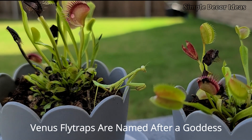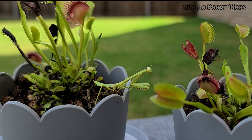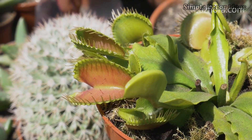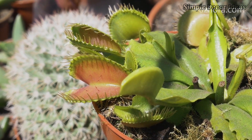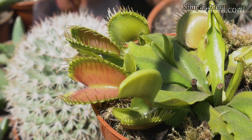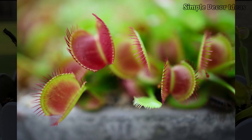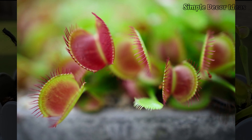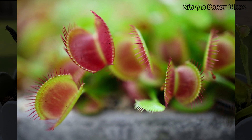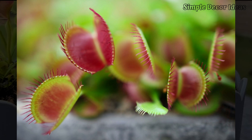1. Venus Flytraps are named after a goddess. These bug-munching plants are named after Venus, the Roman goddess of love and beauty. You might wonder what a bug-eating plant has to do with love, but the Venus Flytrap was named for its beauty and charm, just like the goddess. With its bright green leaves and red open mouths, the plant looks like it's giving a fancy, flashy smile to lure bugs right in. People were so amazed by its looks and clever trapping trick that they named it after the goddess herself. Even though it's fierce to insects, the Venus Flytrap has a beautiful and fascinating design that made people think of the graceful Venus. So next time you see a Venus Flytrap, remember you're looking at a plant with a name fit for a goddess.